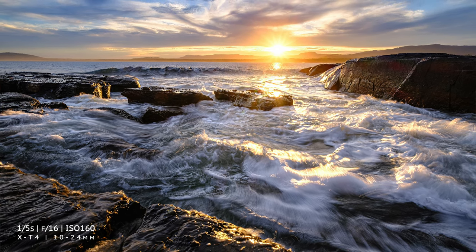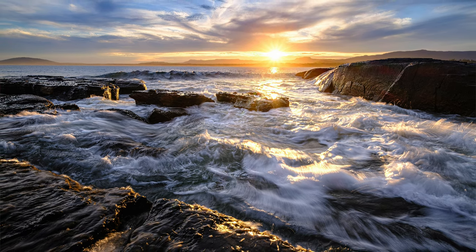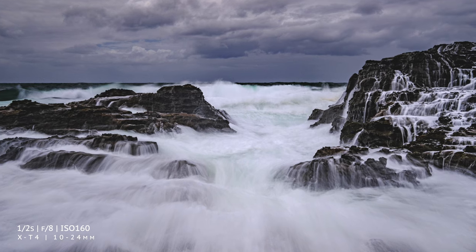The movement of waves onto a beach and over rocks are very popular subjects for photography and require exposure times in the half second to one fifth of a second range. If you're photographing movement of water over rocks, half a second will probably be best, but for waves I've found that one fifth is the sweet spot.